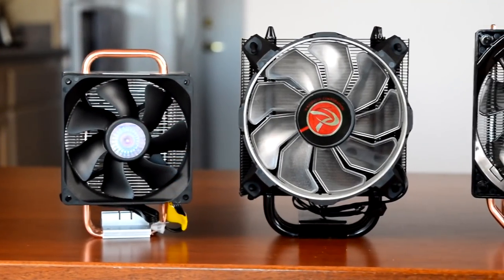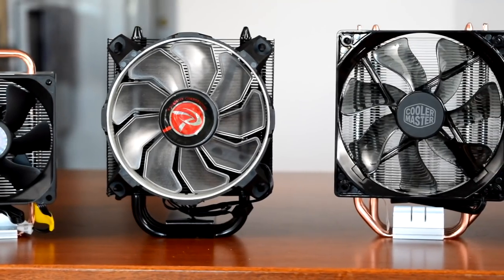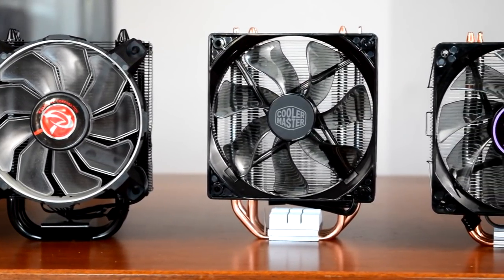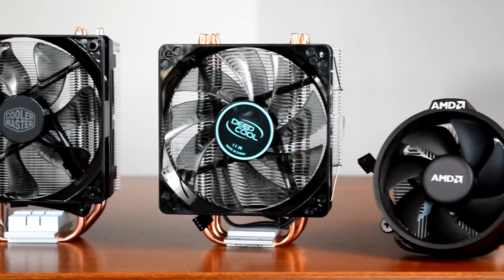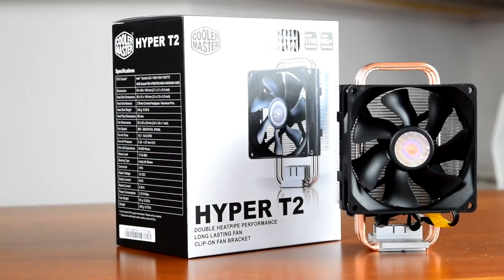Starting from the left, we have the Cooler Master Hyper T2 Mini Tower Cooler, Rygentech Lido in black, Cooler Master Hyper 212 LED, Deepcool Gammix 400, and finally the stock AMD Wraith Stealth Cooler that comes with the Ryzen 3 1200, 1300X, and Ryzen 5 1400. First up, we'll look at the Cooler Master Hyper T2.